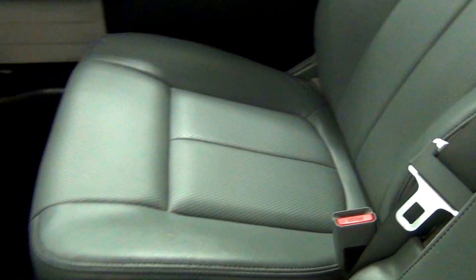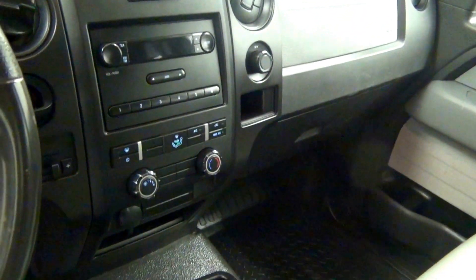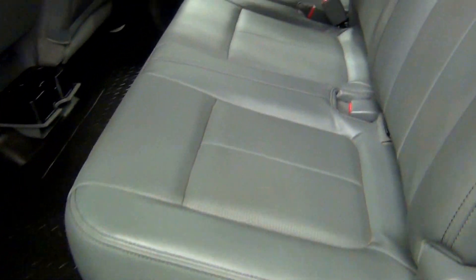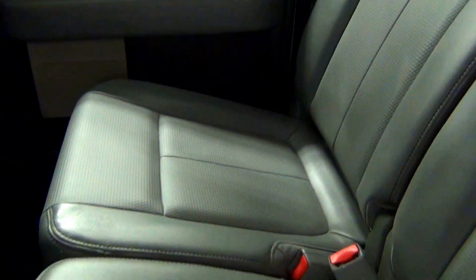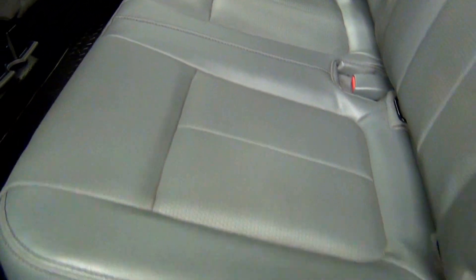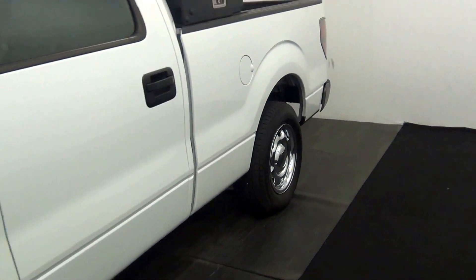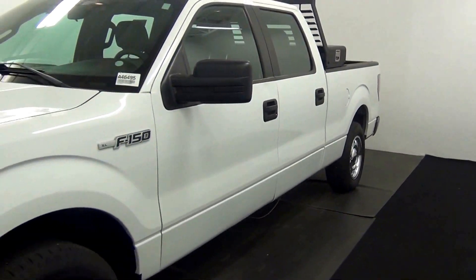We have leather interior. Take a look in the back. That'll end the walk around the 2013 Ford F-150. Thank you.